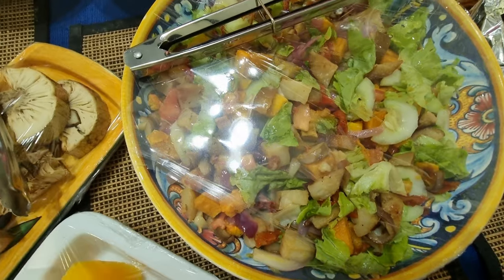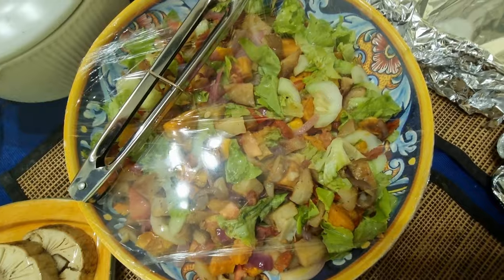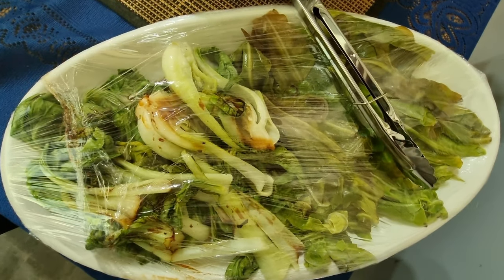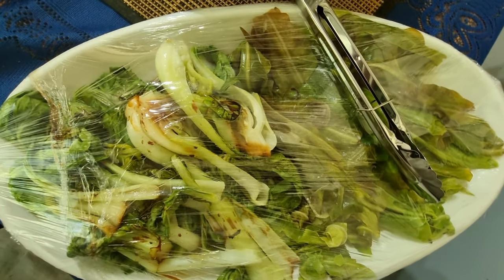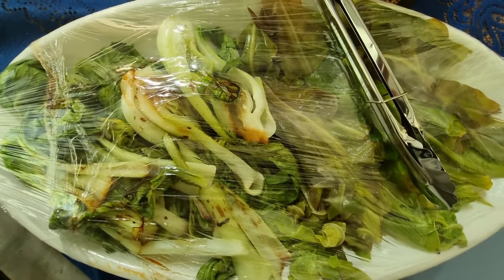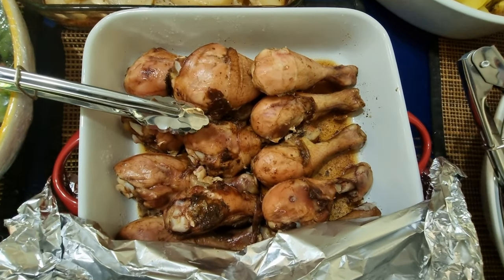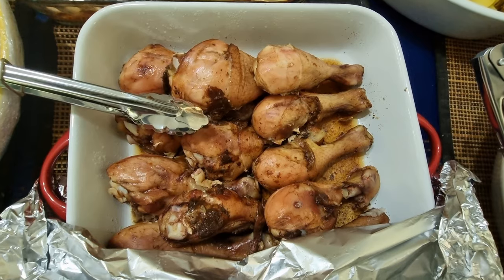Look at this wonderful looking salad over here, looks beautiful. We have steamed bok choy over here — looking beautiful, steamed bok choy mixed with a birch nest fern leaves, or kaluku. And we have drumsticks over here.